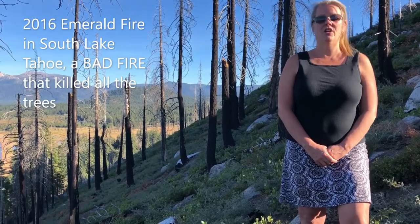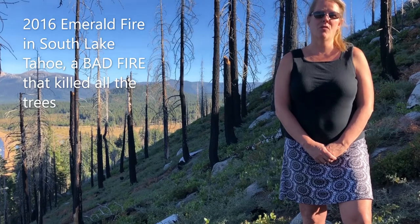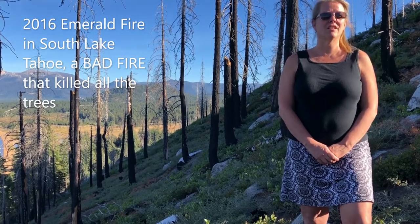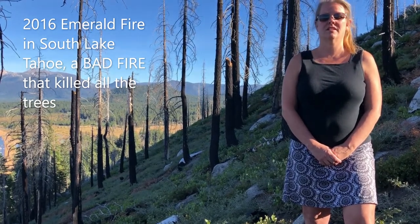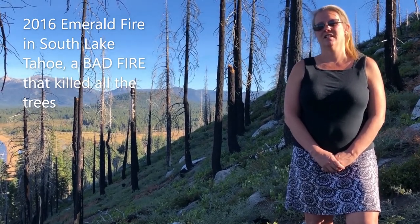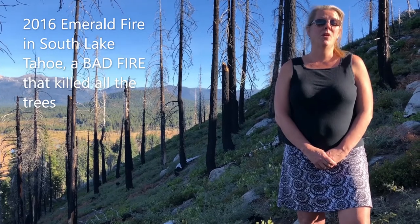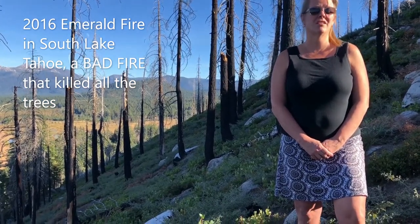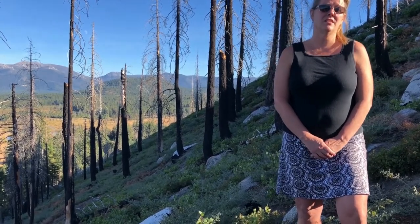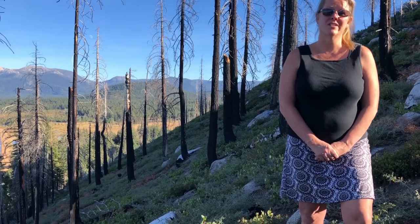I'm standing here at the Emerald Fire above Emerald Bay in South Lake Tahoe. It burned three or four years ago. The fire in this area could be considered an example of bad fire because it killed all the trees. If you look around me, you can see these are the dead trees that burned in that fire. You would hope that there would be new baby trees growing underneath, but because the trees are dead — the adult trees — there aren't any seeds to start baby trees. So what we have in this area is a lot of shrubs, which are also nice, but it's not a forest anymore.